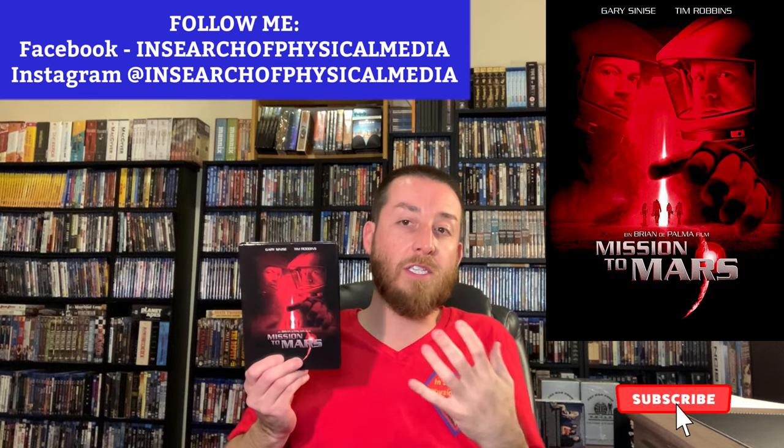I wanted to touch on what the movie was for those of you that don't know. It's based on an original Disney theme park ride released back in the 60s — I think it was 1968 or 1969 when the original ride first came out. It was a fictional experience making people imagine they were going to Mars. They then decided to make a movie tied to basically Disney's theme park ride, and Brian De Palma is actually the director of the film.